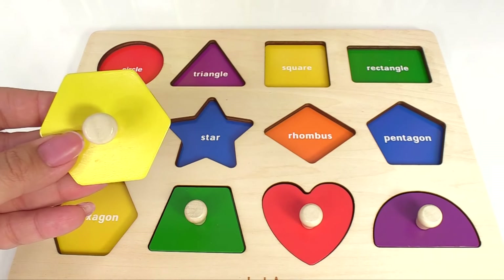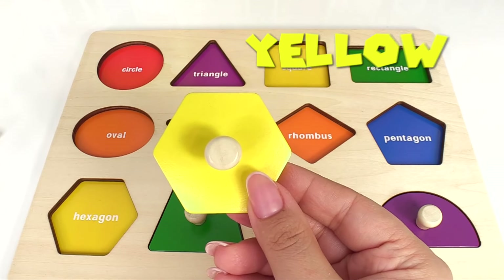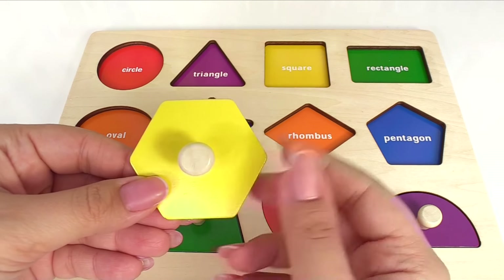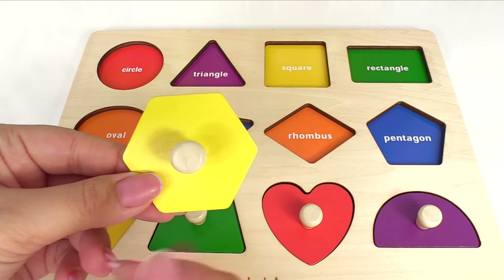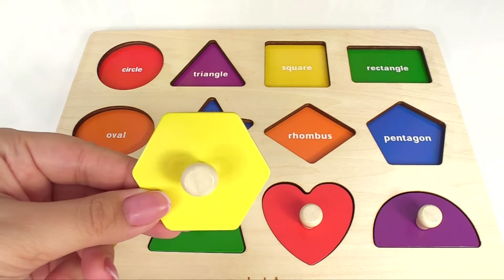Now here's the next one. This is a hexagon. It's yellow. A hexagon has one, two, three, four, five, six points.